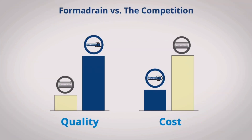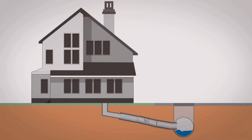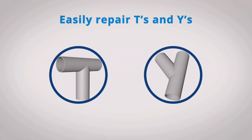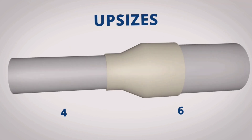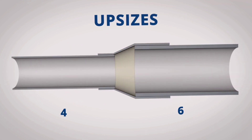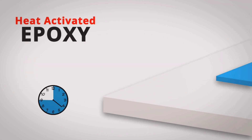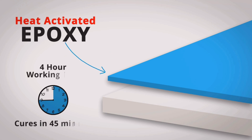Our pipelining system beats everything else out there for half the price. With this system, you can repair a lateral in hours without digging. You can easily repair T's and Y's without any problems, and simply line pipes with upsizes such as from 4 to 6 inches without even knowing or caring where the transition is. The special heat-activated epoxy cures in 45 minutes, so you can start using the line as soon as you remove the equipment.